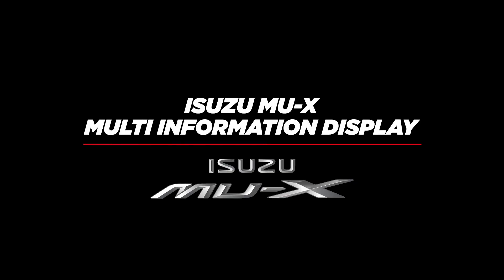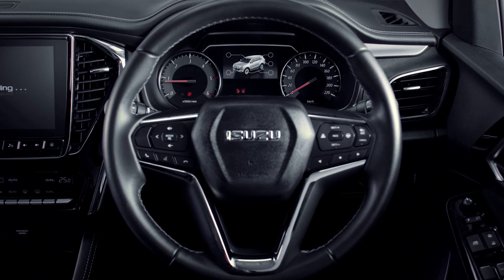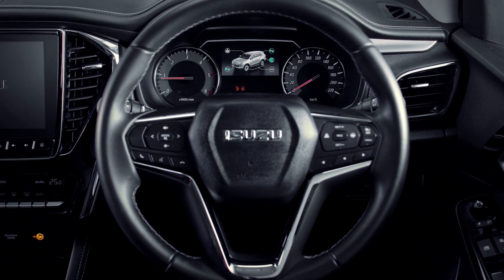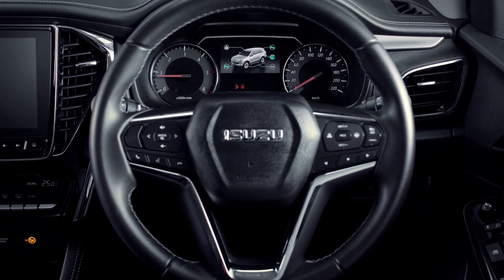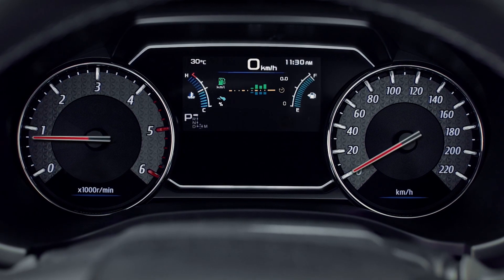The Isuzu MUX features an array of advanced technology, all tailored to make your life easier. The Multi-Information Display is informative and interactive, and contains a wide variety of information and customisation options for your MUX. MUX owners can view their fuel efficiency on the Multi-Information Display.